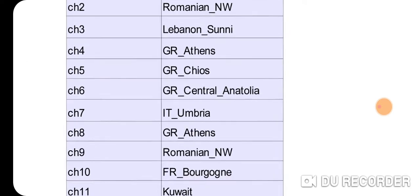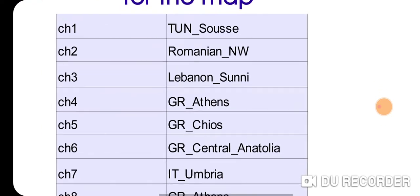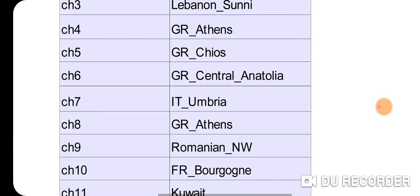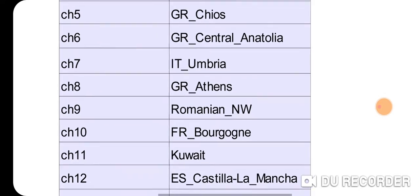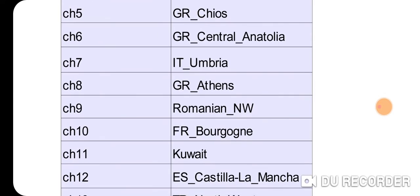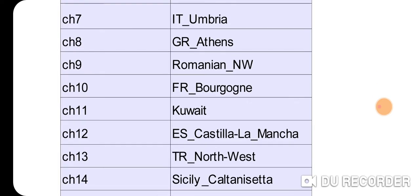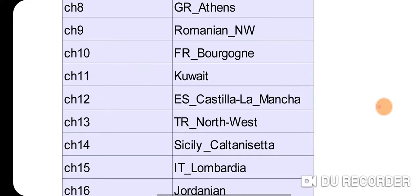Chromosome 2 is Romanian Northwest. Chromosome 3 is Lebanon Sunni. Chromosome 4 is Greek Athens. Chromosome 5 is Greek Chios. Chromosome 6 is Greek Central Anatolia. Chromosome 7 is Italian Umbria.